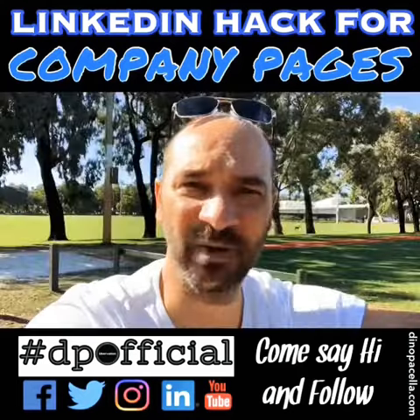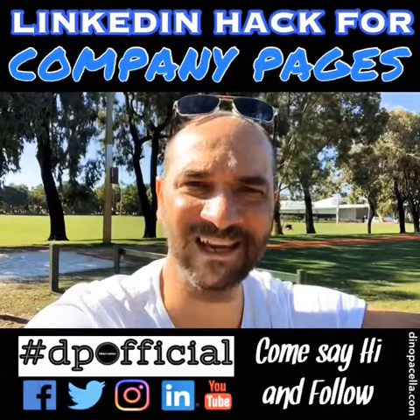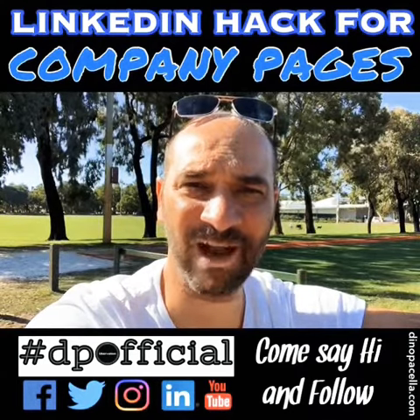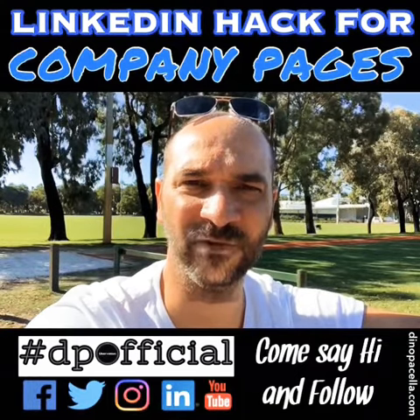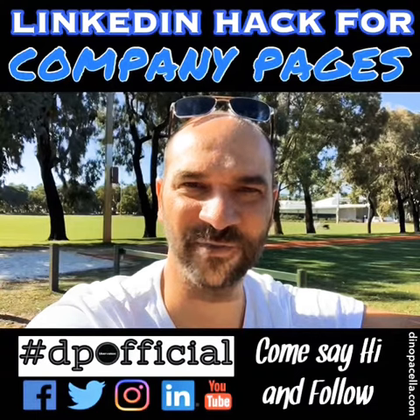Hopefully that'll help if you weren't aware of that little LinkedIn hack. Any other hacks you have around company pages, please share them as a comment so we can all grow and use this awesome platform for our businesses as well as our personal brands.